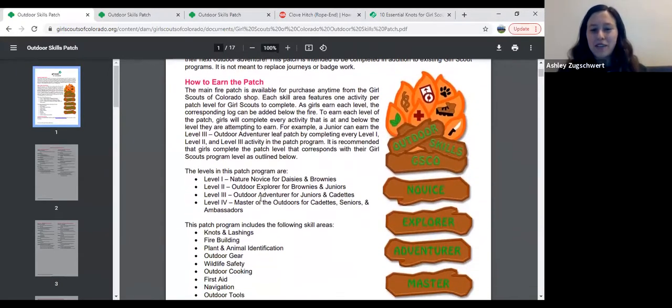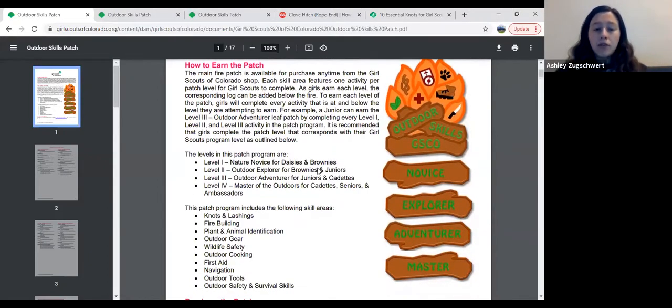Here's the picture of the patch. You can see the main patch is that lovely fire with images of first aid, plant identification, and animal identification — you can get that anytime. As you earn different levels of the patch, you add on those logs at the bottom. The way you earn it is kind of the complicated part. So if I were a Junior or a Cadet looking to earn my level three outdoor adventurer log, since this patch is progressive, I would start by doing all the level one activities, then level two, then level three.